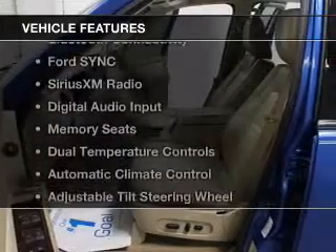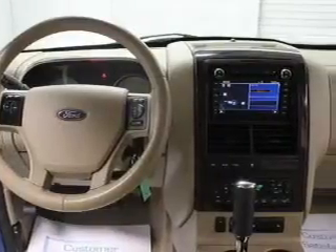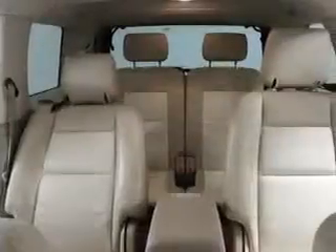The features include leather seats, heated seats, Bluetooth connectivity, Ford Sync voice activation, Sirius XM satellite radio, digital audio input, memory seats, dual temperature controls, and automatic climate control.